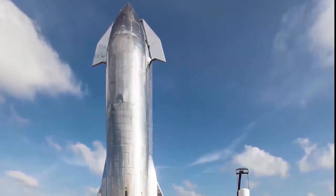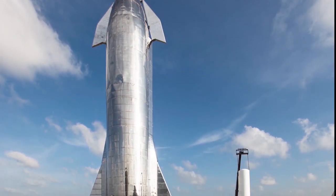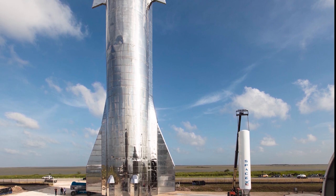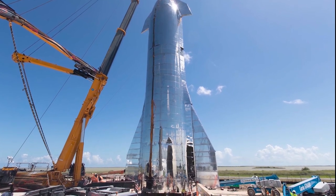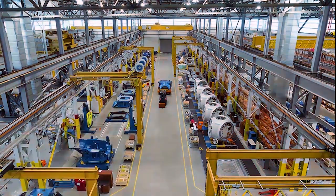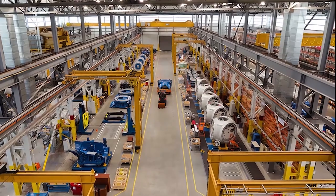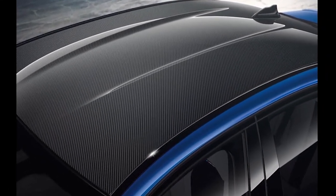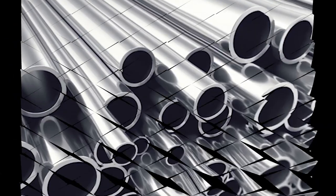Starship is intended to have six Raptors mounted on it — three for sea-level use and three for vacuum use — while 28 are to be mounted on the Super Heavy booster that carries Starship into space. SpaceX assembled the first Starship prototypes in the open, in public view, not inside a climate-controlled factory. Musk said it would have taken too long to construct a dedicated assembly building. And instead of carbon fiber, as many modern rockets use, the Starship is made of stainless steel.